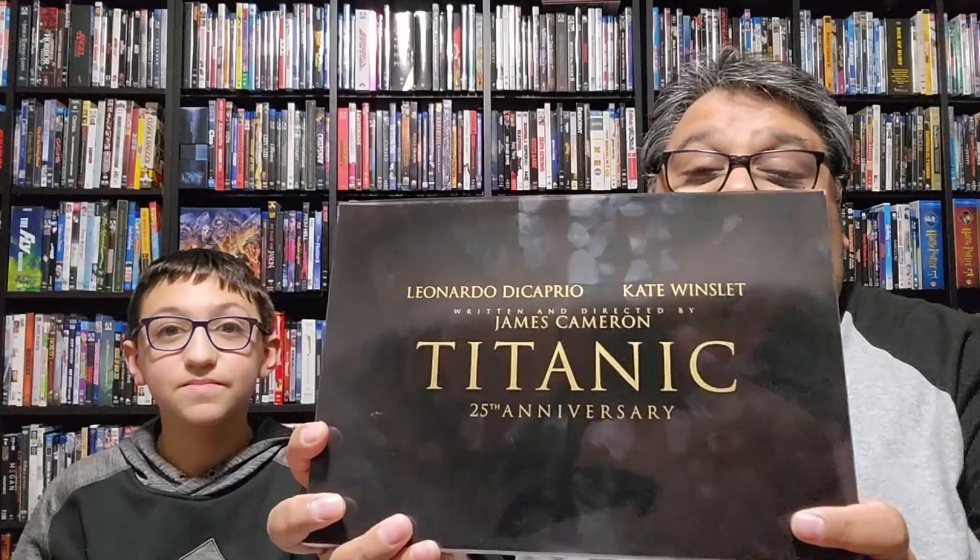What's going on guys, Chuck and Chris here with an awesome blu-ray purchase. It is the 25th anniversary 4K limited edition of Titanic. We're really excited for it. We saw this — the 25th anniversary 4K 3D version — way back in February in theaters, which was really cool.